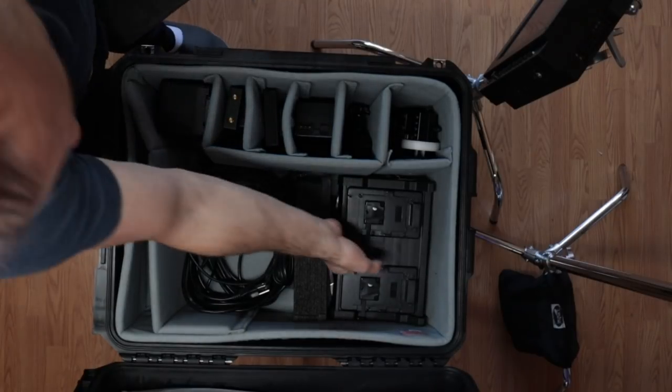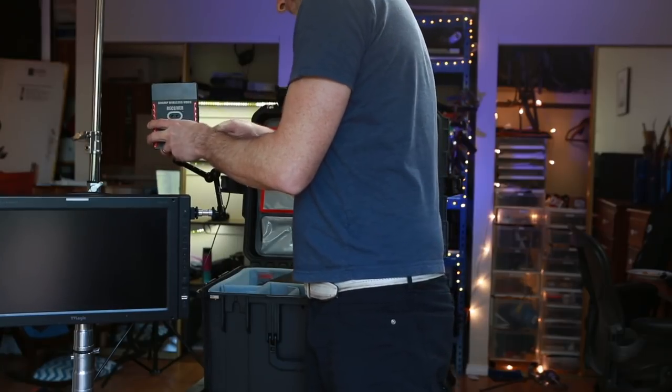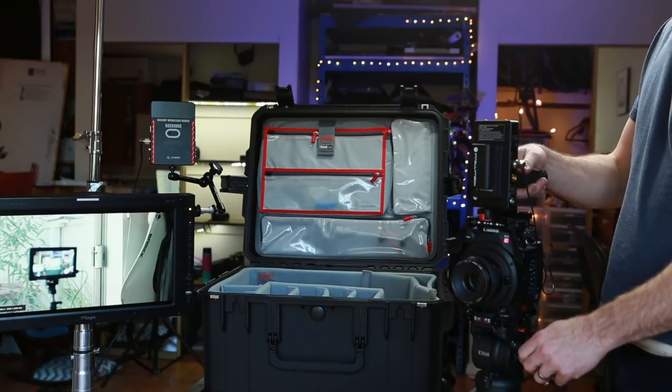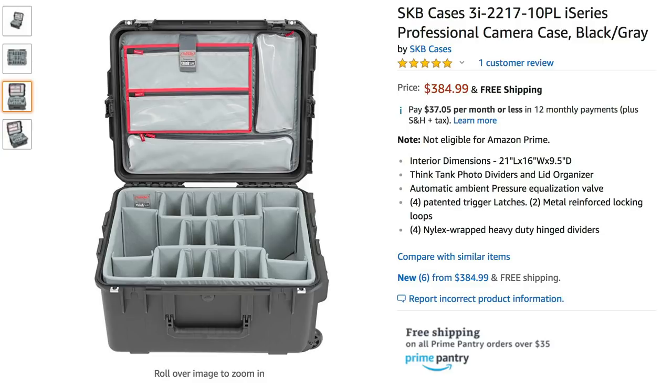I get the image into the monitor using this wireless transmission system — it's called the Ghost Die from Cinegears. I power the transmitter off a V-mount attached to the camera and power the receiver off another V-mount that sits next to the monitor. I also have a TVLogic 7 inch camera monitor, and I like the consistency between them — what the DP is seeing and what the director is seeing are the same thing. I got this very cool case from SKB — big enough for my monitor, charger, cables, and transmitter all in one place.